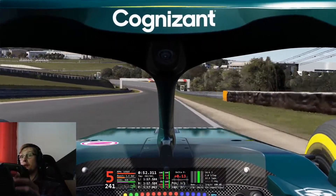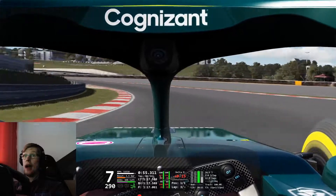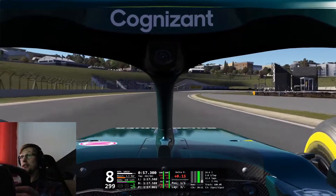It seems like the skin makers are pretty quick, because by now we already have skins for all 10 Formula 1 teams.